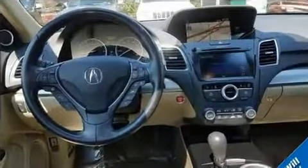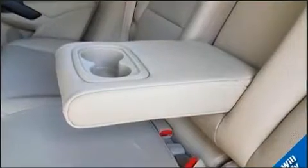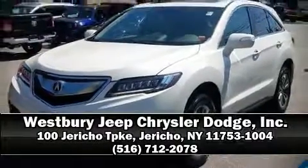For added security, dynamic stability control supplements the drivetrain. Our sales reps are knowledgeable and professional — stop by our dealership or give us a call for more information.